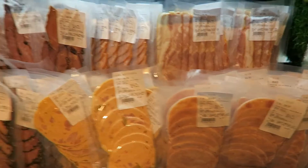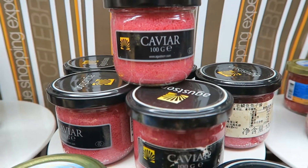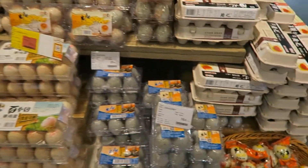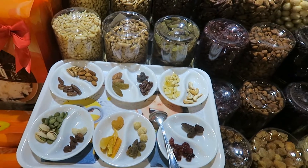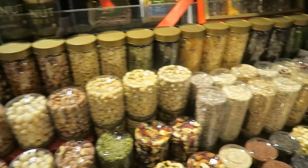Some sliced meat. Caviar. Plenty of eggs to choose from. Here we got some mixed nuts, candy, and all that fun stuff.